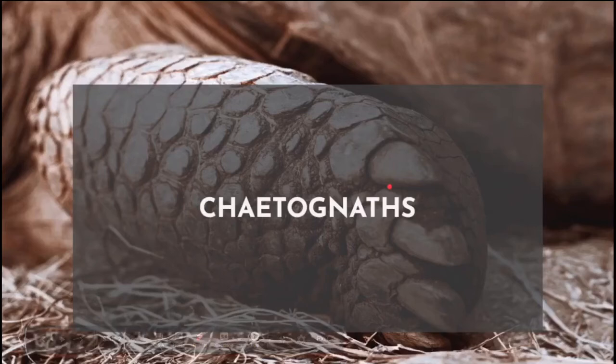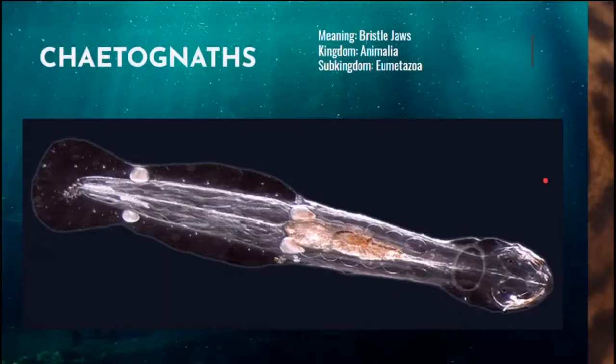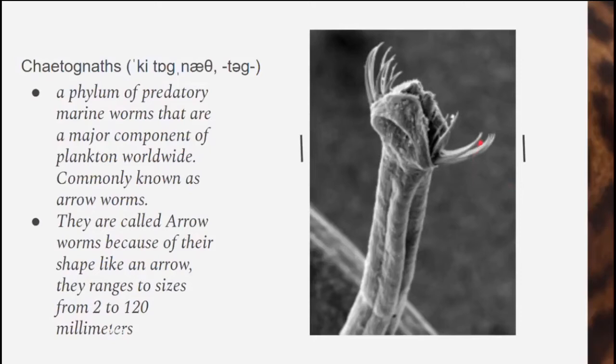First, we'll be talking about Chaetognaths, which was first recorded in 1775, and they were elevated to their own phylum by Rudolf Leuckart in 1854. Chaetognaths, meaning bristle jaws, kingdom Animalia, sub-kingdom Eumetazoa. Chaetognaths are a phylum of predatory marine worms that are a major component of plankton worldwide, commonly known as arrowworms.